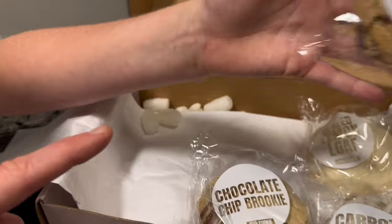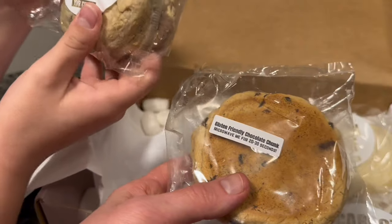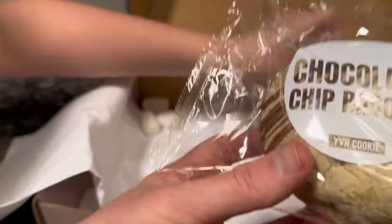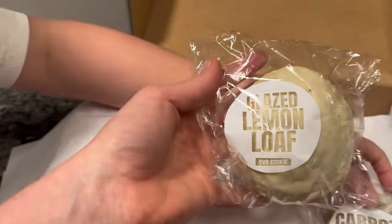That's gotta be the gluten-friendly one. Chocolate chip ruckies — the chocolate chip ruckies. Glazed lemon loaf! I really want to try that one — that's a special flavor. I need carrot cake. Carrot cake is a special flavor too.